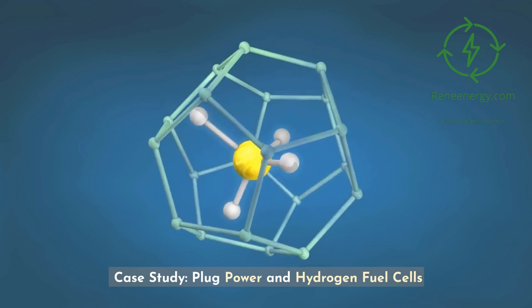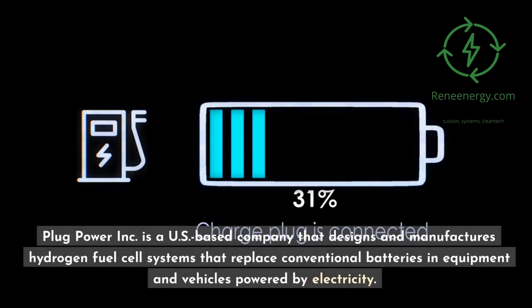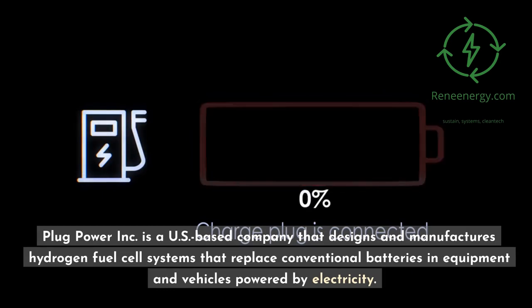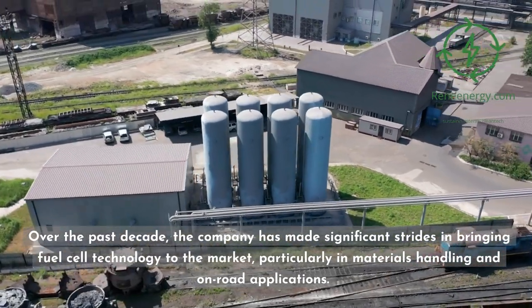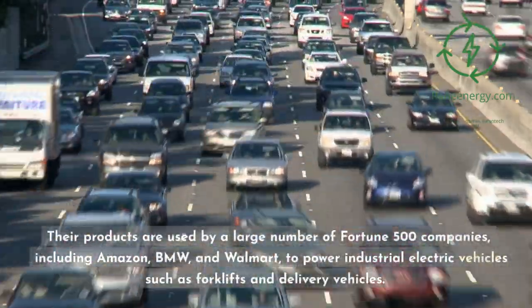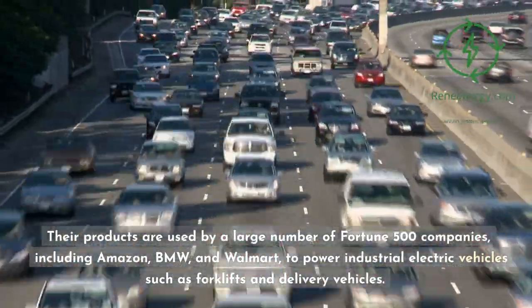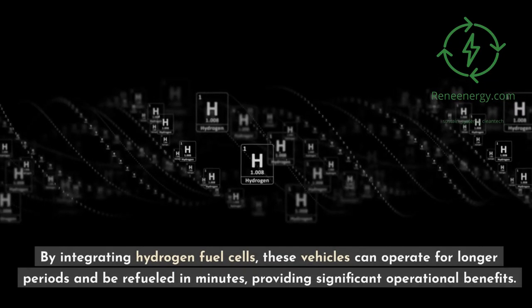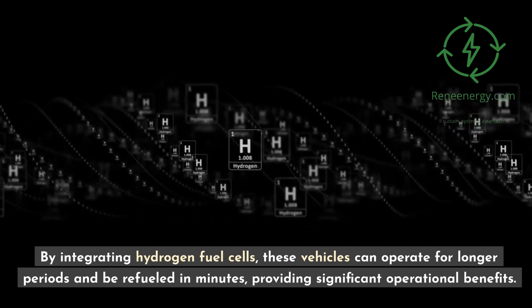Case Study — Plug Power and Hydrogen Fuel Cells: Plug Power Inc. is a US-based company that designs and manufactures hydrogen fuel cell systems that replace conventional batteries in equipment and vehicles powered by electricity. Over the past decade, the company has made significant strides in bringing fuel cell technology to the market, particularly in materials handling and on-road applications. Their products are used by a large number of Fortune 500 companies, including Amazon, BMW, and Walmart, to power industrial electric vehicles such as forklifts and delivery vehicles. By integrating hydrogen fuel cells, these vehicles can operate for longer periods and be refueled in minutes, providing significant operational benefits.